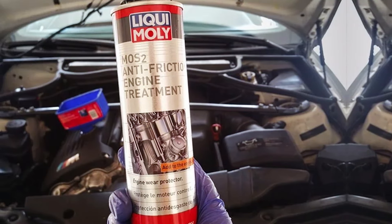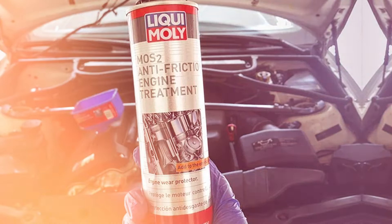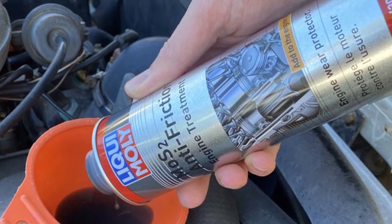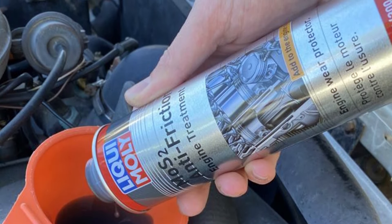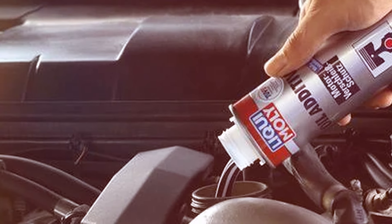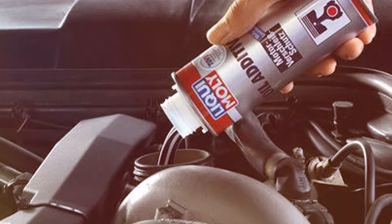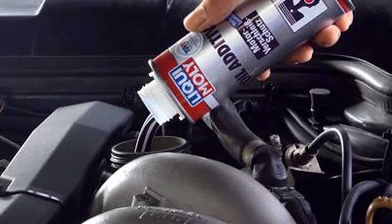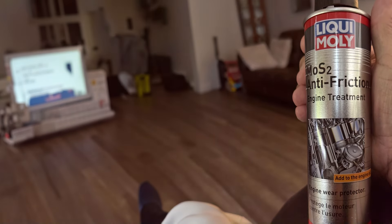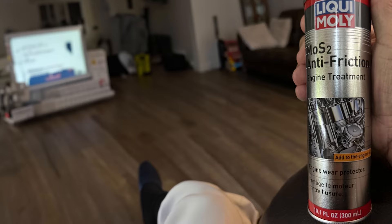This anti-friction treatment is also known for its ability to reduce fuel consumption. By minimizing internal friction, the engine operates more efficiently, resulting in better fuel economy. This is particularly beneficial for long-distance drives and those looking to save on fuel costs. Applying Leque Moly MOS2 is simple — add it to your motor oil during your regular oil change and it will mix thoroughly, offering its protective benefits immediately. It's compatible with all types of motor oils and provides lasting protection, making it a valuable addition to your vehicle maintenance routine.